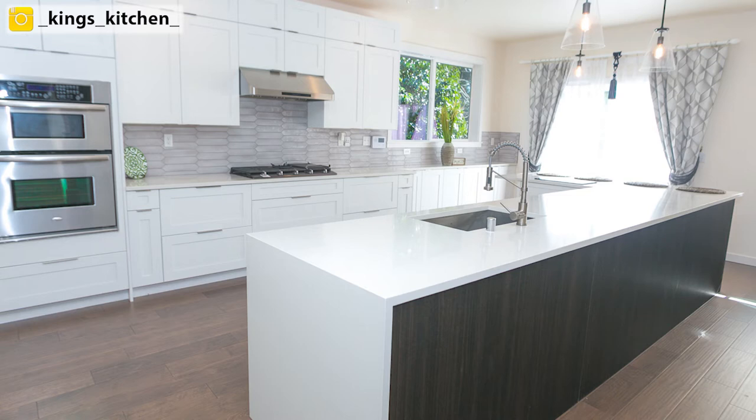You can really see it in the reflection of the light — it's not like a straight subway tile that's flat. It has a little bit of that pillow feel that captures the light.